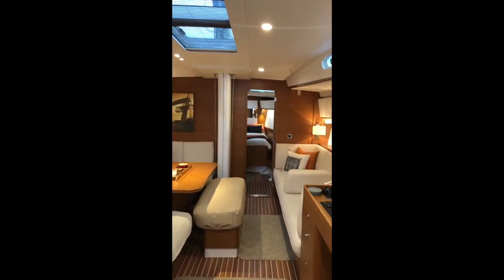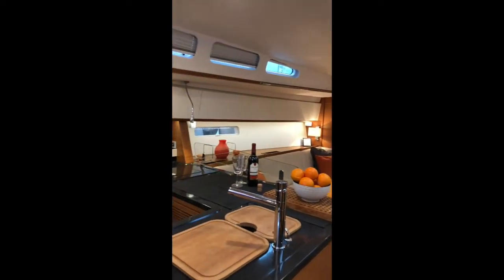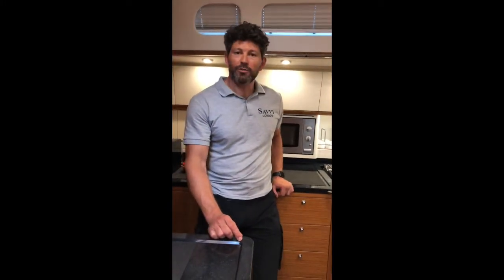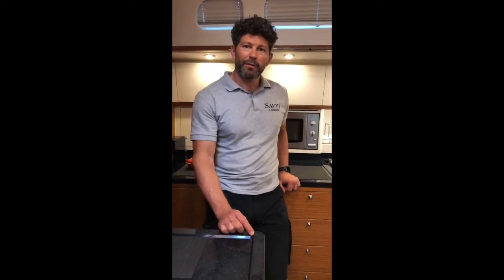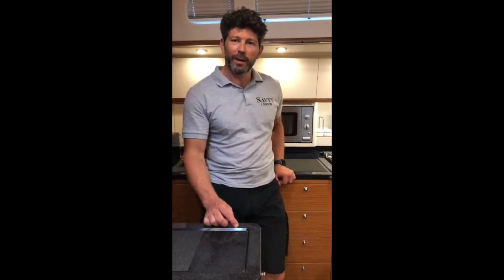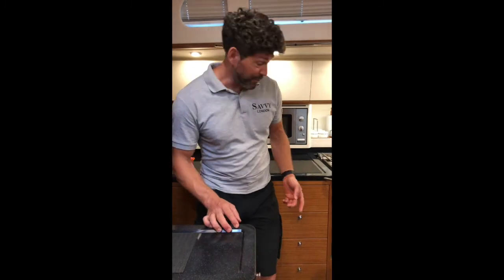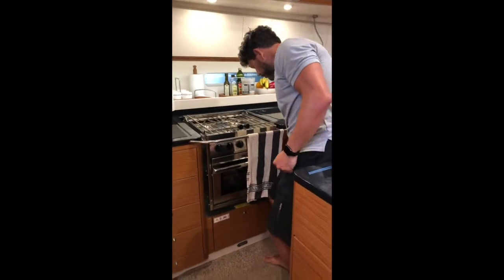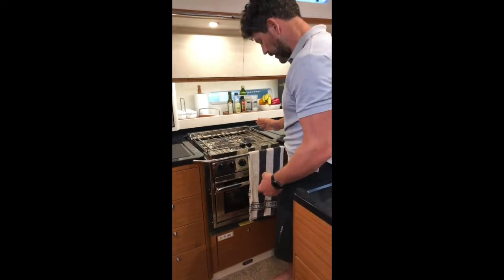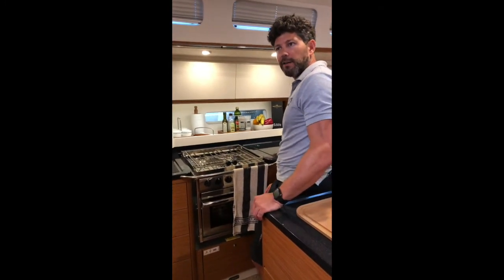Cooking is actually remarkably easy. We have a freezer, a fridge, a microwave, a gas oven, a three-ring hob — it's like cooking at home. Boats like this are like having a small apartment. At sea, however, it can be interesting. On a very rough passage, typically you'd make food before the bad weather comes and snack on it as and when. But I've made a full chicken curry in a very rough sea before. Cookers on boats are always gimballed, which means that when the boat is heeling it can move, giving you a nice flat surface to work with. It is an acquired taste and an art which needs practice.